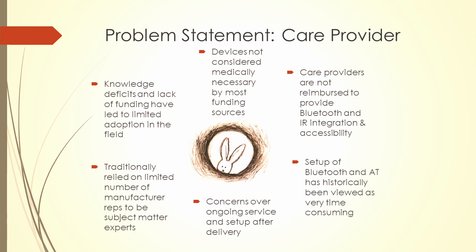This is why we're here: these technologies out there can have great benefits for people, but there are some hurdles in the way. One of the biggest things is that these devices are not considered medically necessary, so our traditional funding sources — Medicare and Medicaid — don't readily pay for this type of equipment.